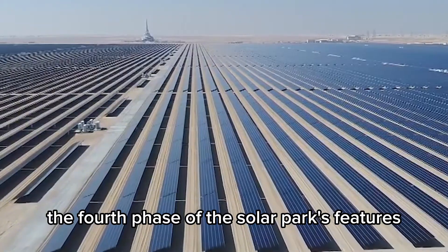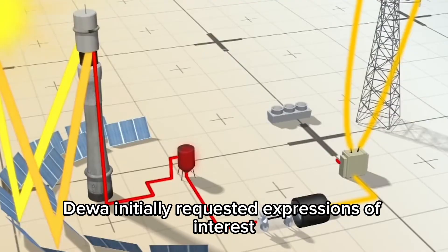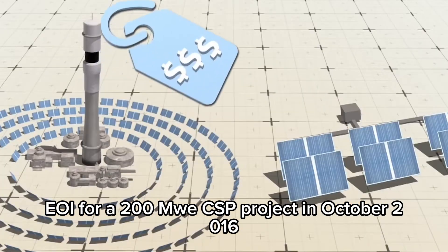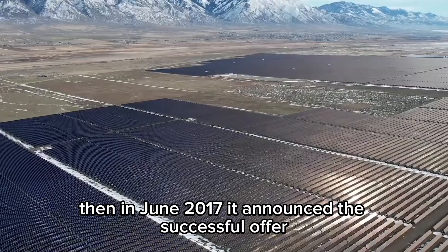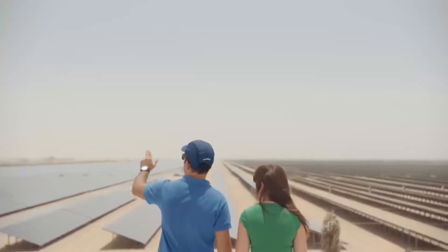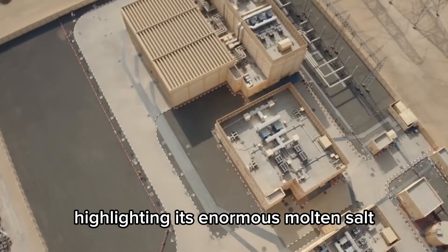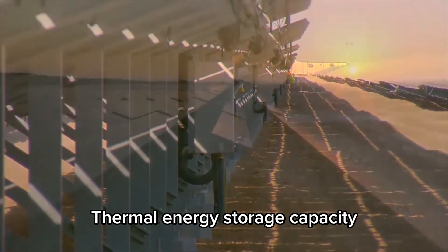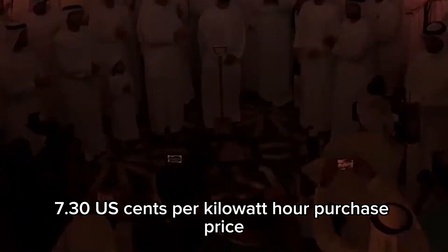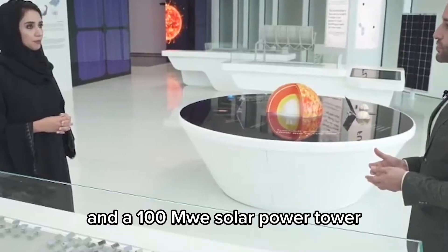Throughout its development, the fourth phase of the solar park underwent a number of changes. DEWA initially requested Expressions of Interest for a 200 MW CSP project in October 2016, then in June 2017 announced the successful offer at a cost of 9.45 US cents per kWh.